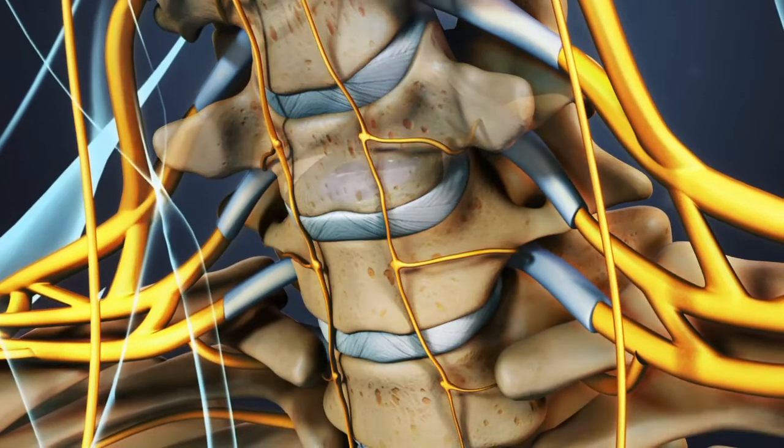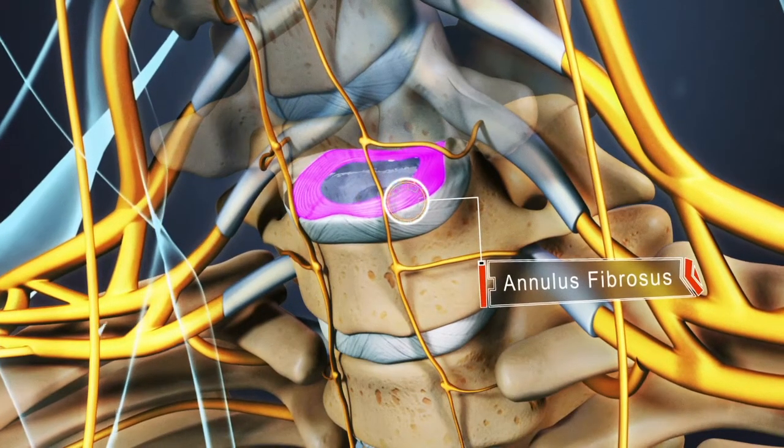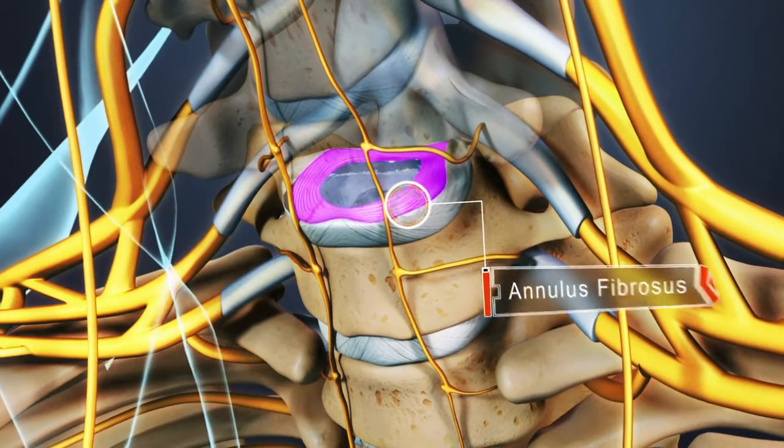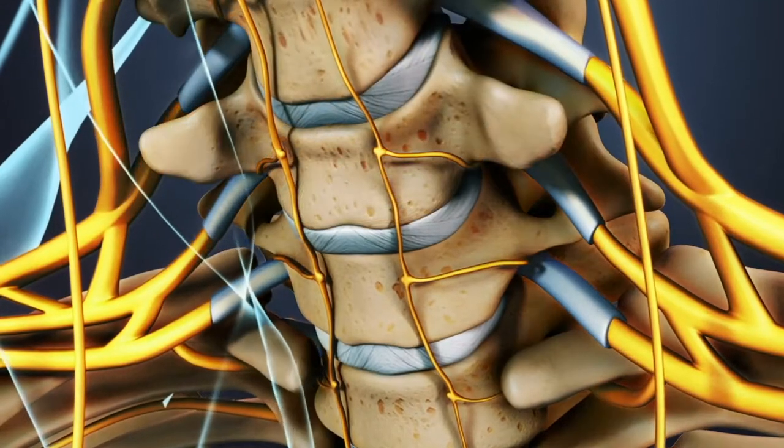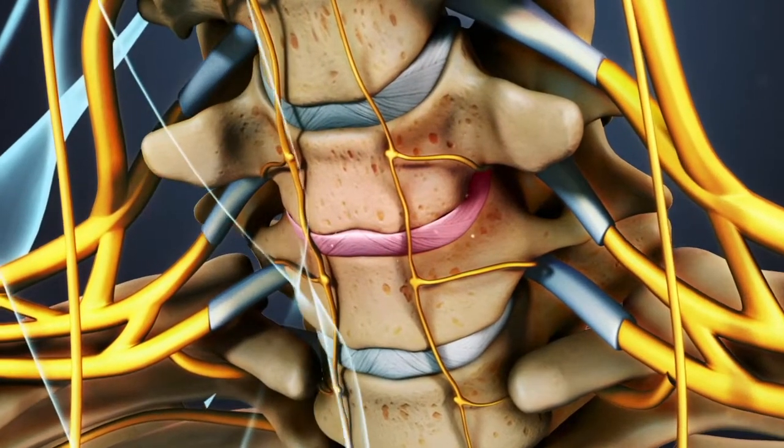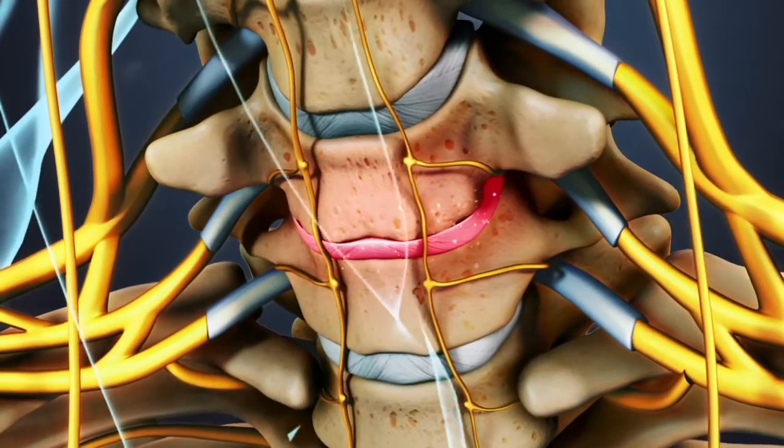The strong, fibrous outer portion of a spinal disc, called the annulus fibrosis, wraps around the jelly-like inner core of the disc, the nucleus pulposus. The disc is prone to degeneration over time,